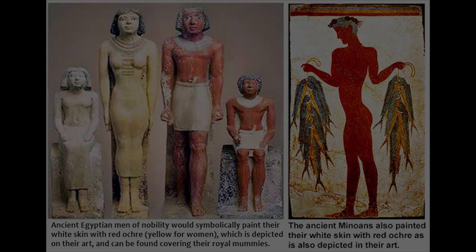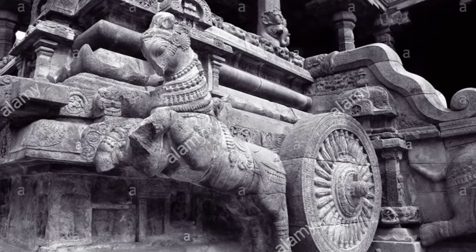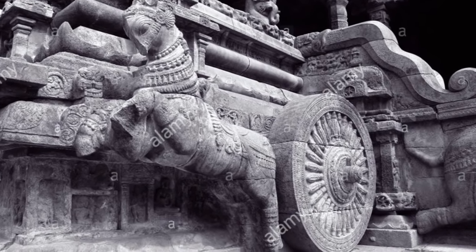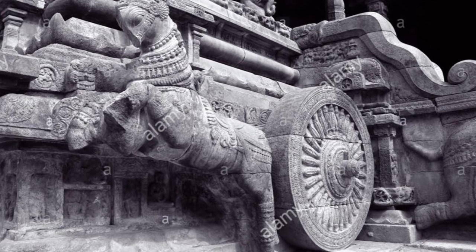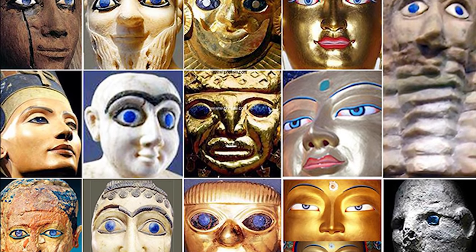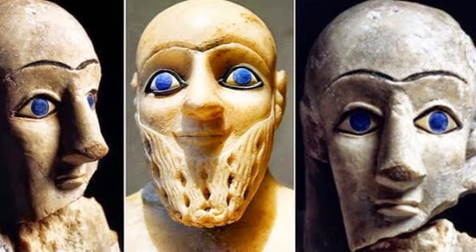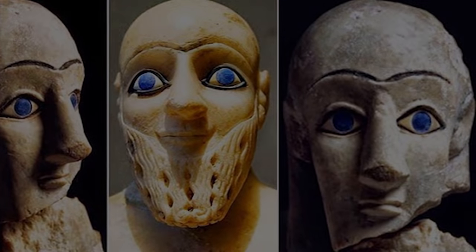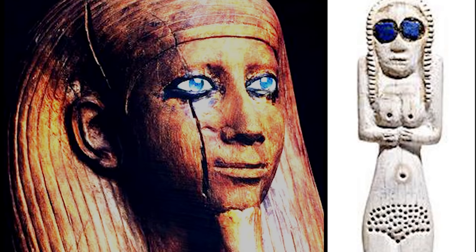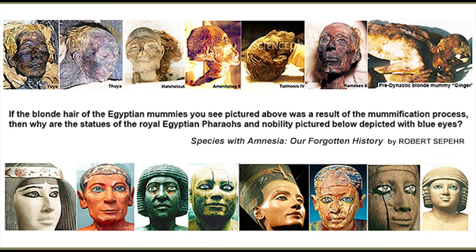These Aryans that entered India also entered Egypt around the same time, but unlike India, they were expelled after a couple of centuries. And the blue-eyed statues we see in Mesopotamia are mirrored in the blue-eyed statues of ancient Egyptian pharaohs, all of which predate Alexander the Great and have absolutely nothing to do with his Macedonian Ptolemy line.